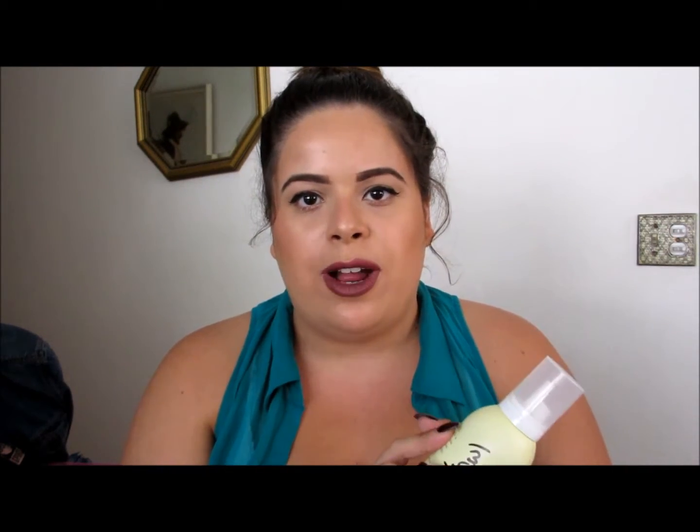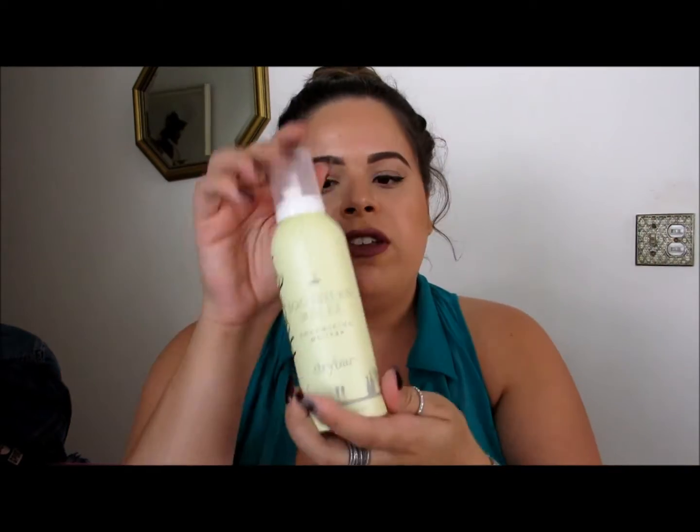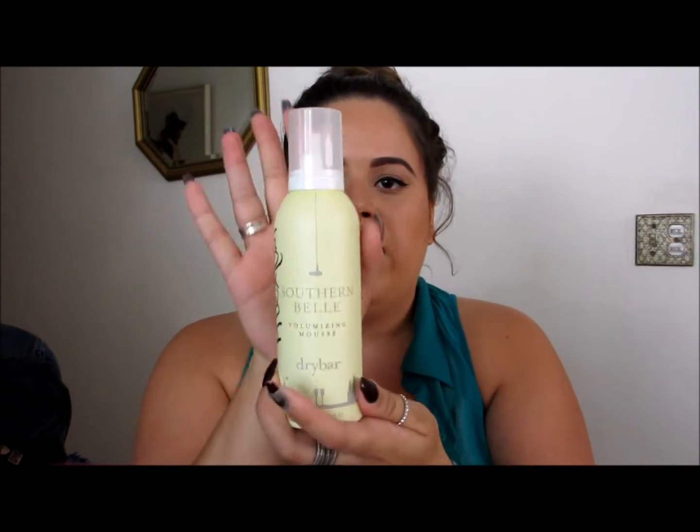The hair care item — and it's only one — is from Dry Bar, which is my favorite hair line that we carry at Sephora. I'm seriously obsessed with Dry Bar. This is the Southern Belle Volumizing Mousse, which is amazing for that big Texas volume in your roots.